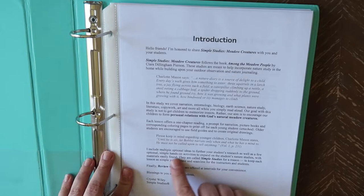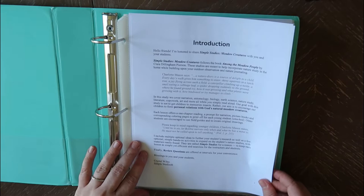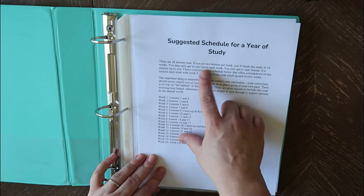They are called Simple Studies for a reason. She also has a suggested schedule for a year — there are 28 lessons total, and if you do two a week you'll have this done in 16 weeks. She also includes catch-up and reviews.